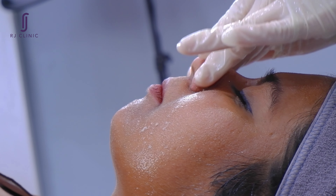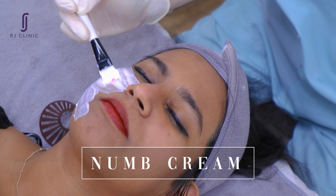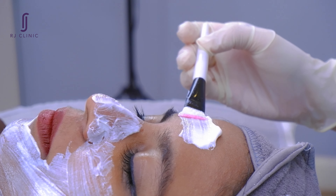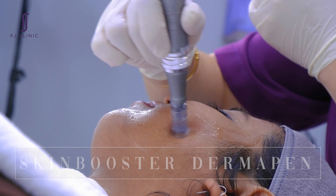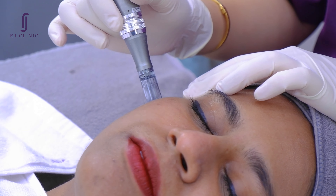What I loved about the skin booster treatment is that it's specifically designed to boost hydration levels in the skin. This helps to improve the overall appearance and texture of the skin, leaving it looking plumper, smoother and more radiant. The treatment works by injecting small amounts of hyaluronic acid into the skin. Hyaluronic acid is a naturally occurring substance in our bodies that helps to retain moisture, so it's perfect for boosting hydration levels in the skin.